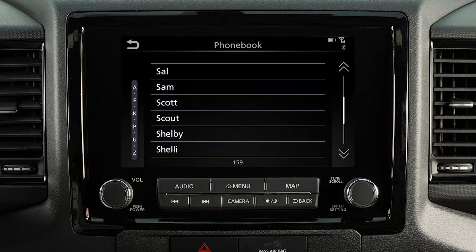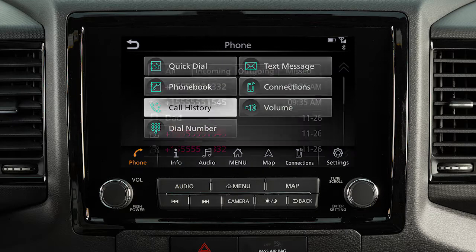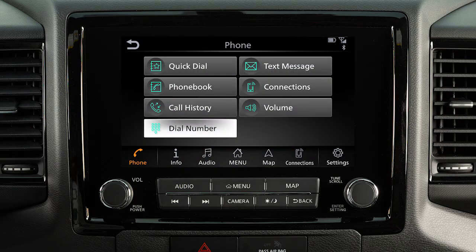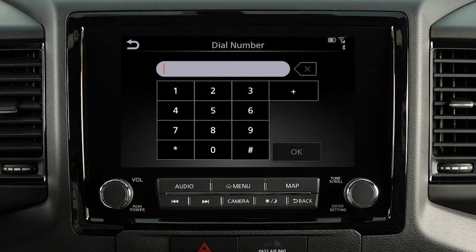Call History, by touching an entry from the incoming, outgoing, or missed calls list. Or Dial Number, to input a phone number manually.